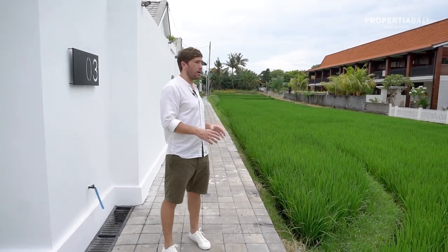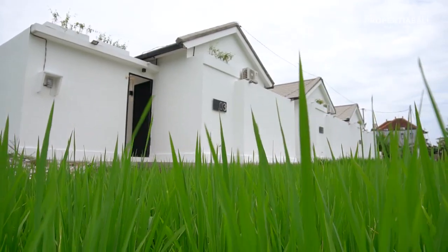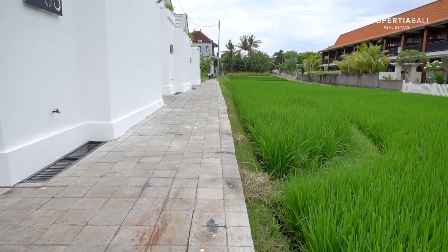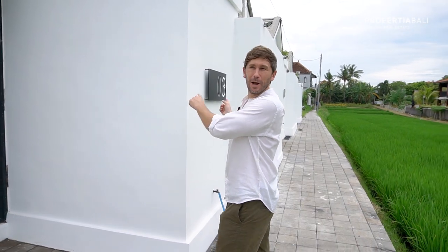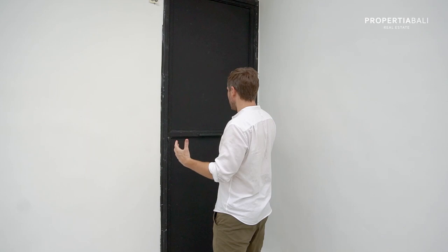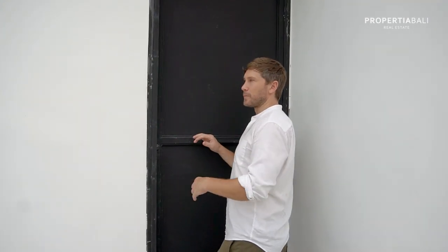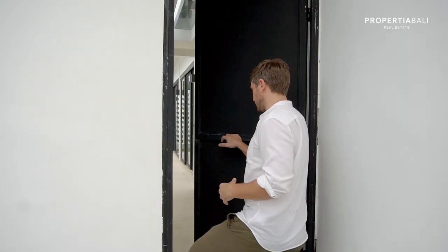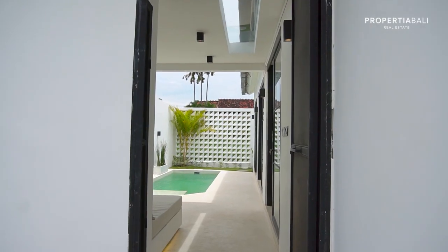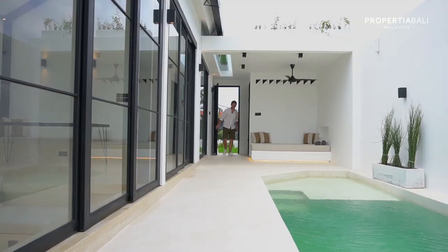Just to mention again — where we're at, the location here is actually some of the most expensive land you can find in Bali, because we're close to everything: the beach, all the popular restaurants. We've already sold these three units but we have four more on the way, which is why we're still showing this video.